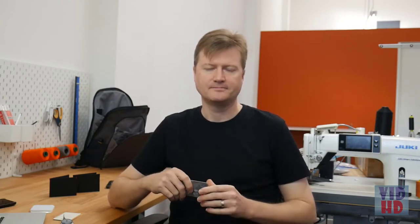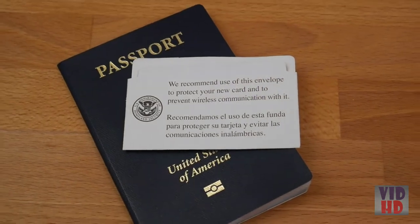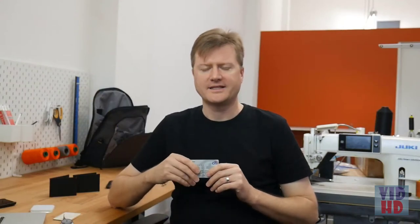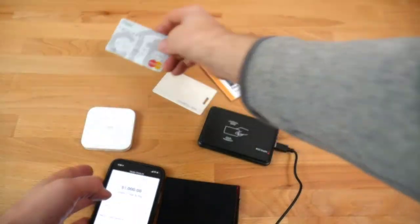Bottom line — do you need RFID protection? It's one of those things that's unlikely to happen to you, but it's pretty easy to protect against, so it comes down to what the impact would be if it does happen. What changed one person's mind was when government-issued IDs — such as passports, military IDs, and green cards — started having RFID embedded in them, and came with sleeves that also block RFID, recommending you keep them in those sleeves. It's not that big a deal if someone gets your credit card information, but identity theft is a whole other thing.